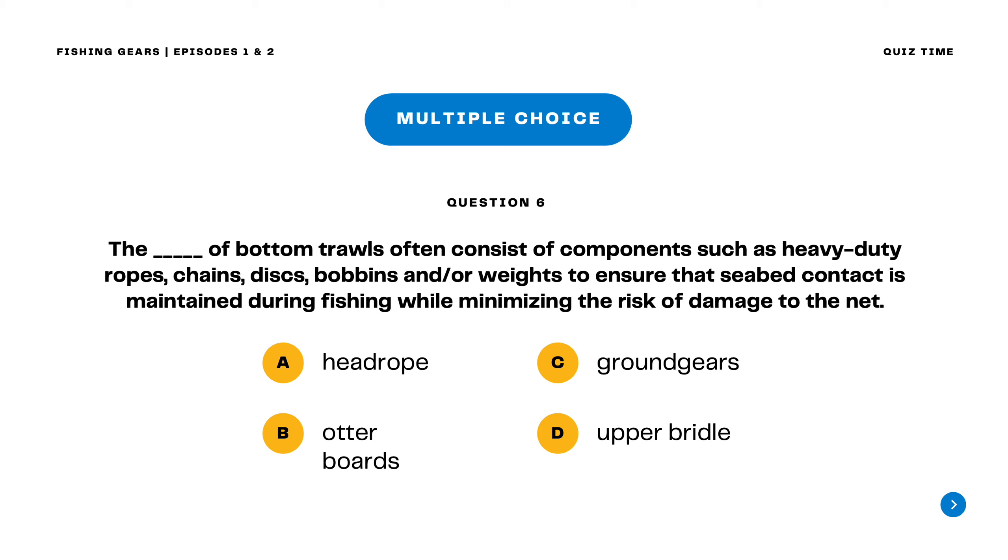Question 6. The blank of bottom trawls often consists of components such as heavy-duty ropes, chains, discs, bobbins, and/or weights to ensure that seabed contact is maintained during fishing while minimizing the risk of damage to the net. A. Head rope B. Otter boards C. Ground gears D. Upper bridle. The correct answer is letter C. Ground gears.